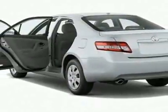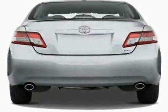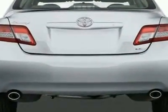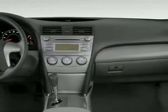This Camry boasts a 2.5 liter inline-four engine and has a six-speed automatic transmission. This vehicle comes equipped with power steering, steering wheel radio controls, homelink system, and fog lights.